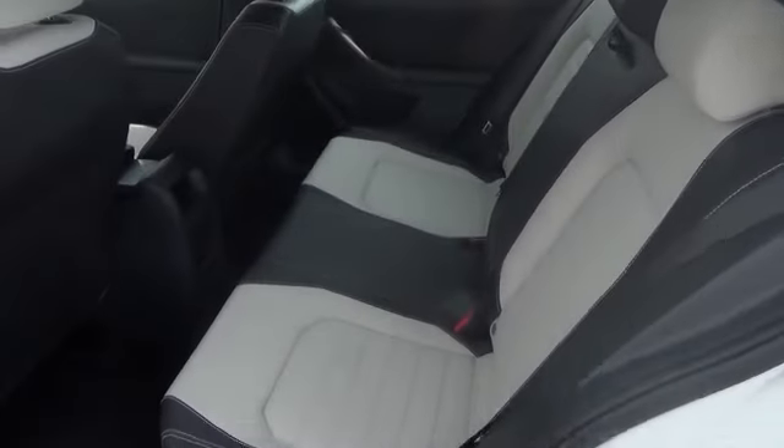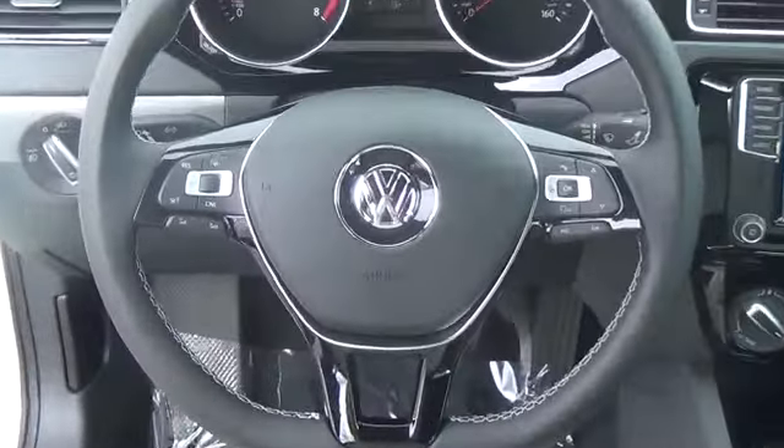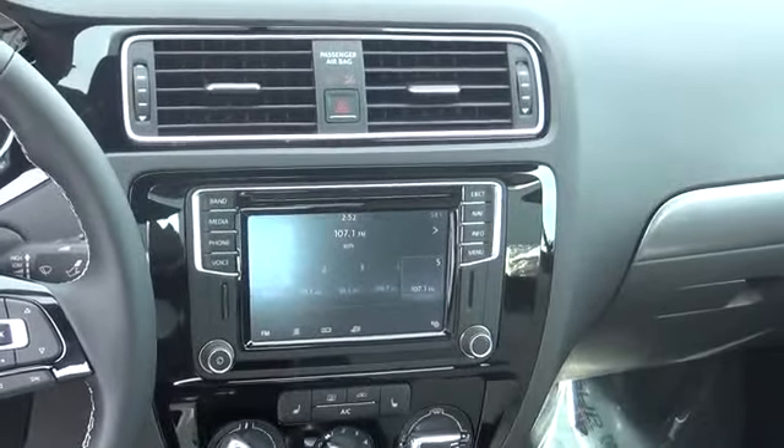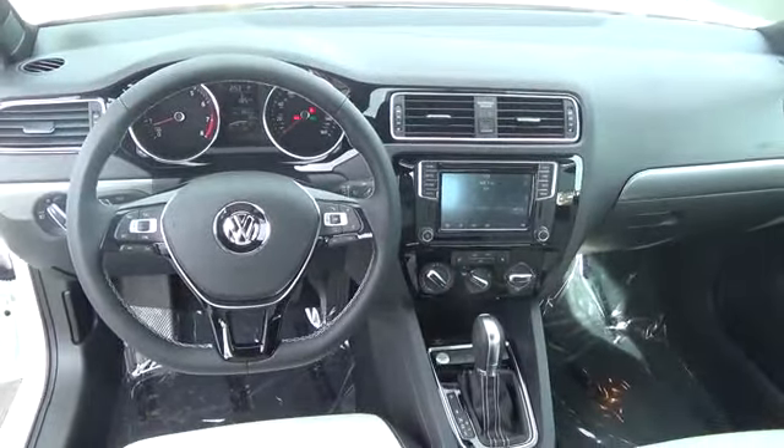A leather-wrapped multifunction steering wheel, interior ambient lighting, 8-way manually adjustable driver's seat including lumbar support, and a 6-way manually adjustable front passenger seat. Ceramase and Titan black two-tone sport leatherette seating surfaces — German-engineered, finely crafted, and solidly built.